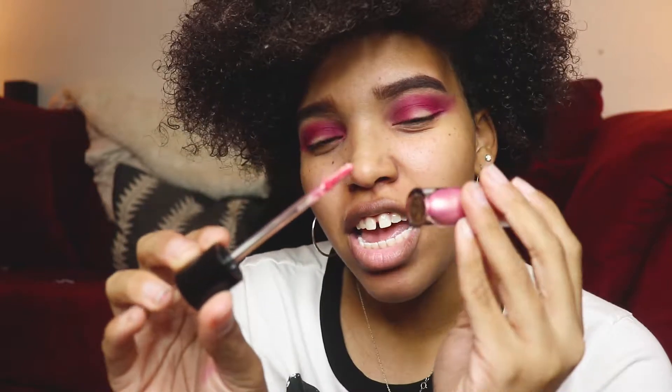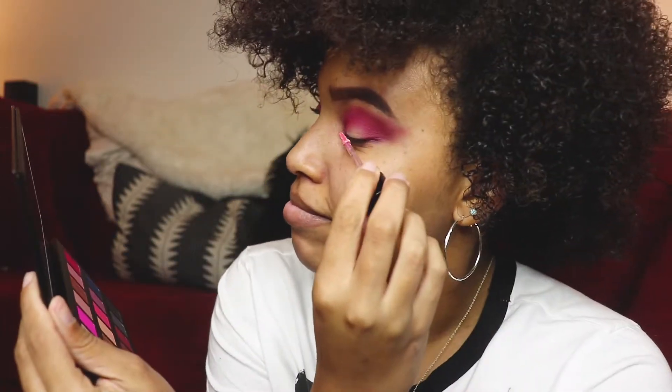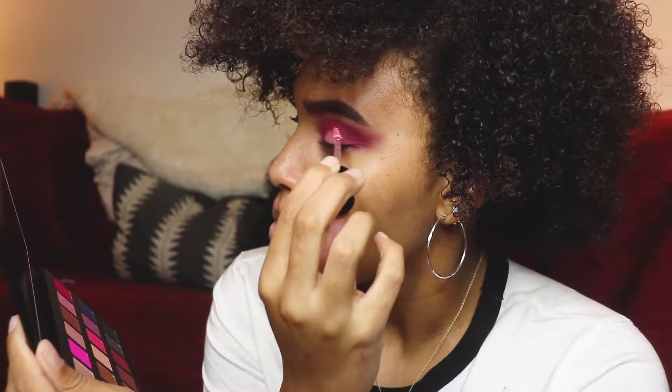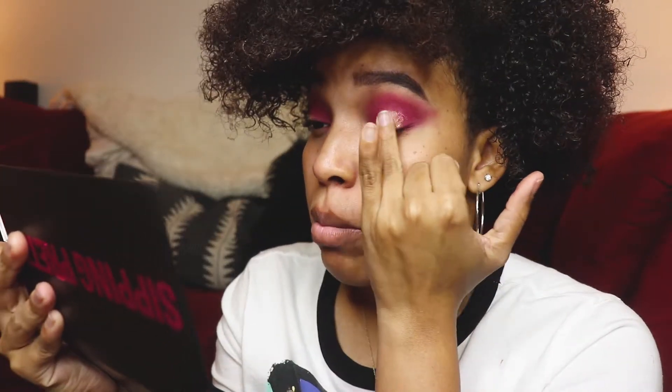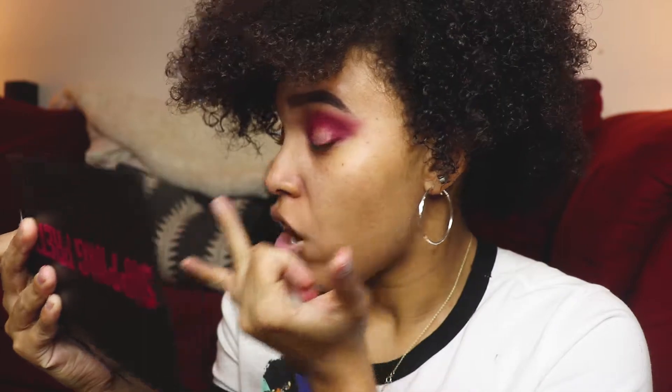So I'm going to put Eat Cake in the center of my lids to create a halo eye. I'm packing this with my fingers to blend. Maybe I shouldn't do that — we just separated.